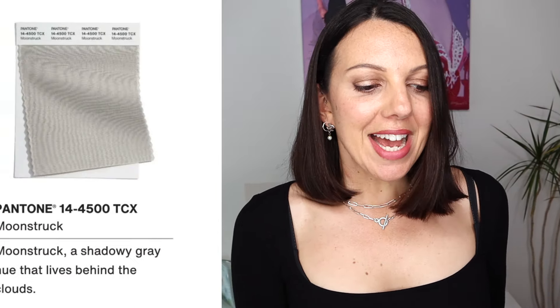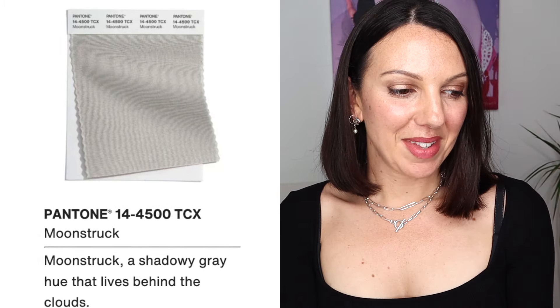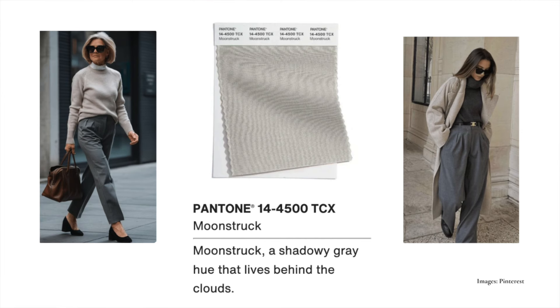Let's move on to Moonstruck — a shadowy grey hue that lives behind the clouds. This is a mid-grey, and I would put this in the cooler categories. A summer person could wear this, and also a winter — especially if they have grey or white hair, that whole combination with the Moonstruck grey could look amazing. So I would place that on the cooler side with winter, and summers could wear it too.